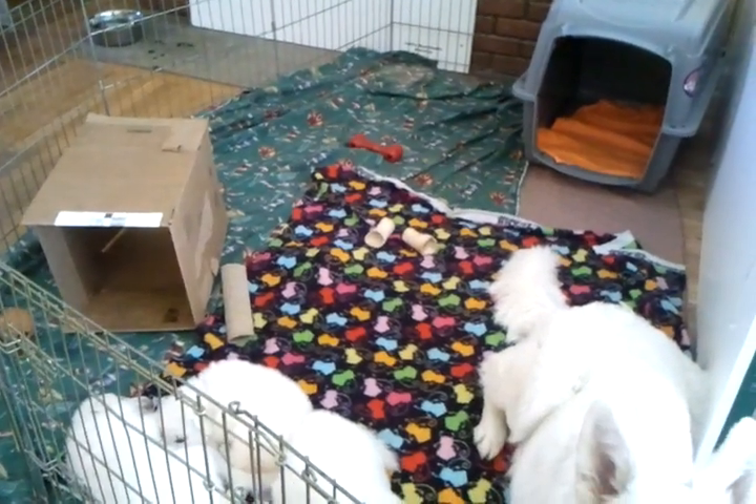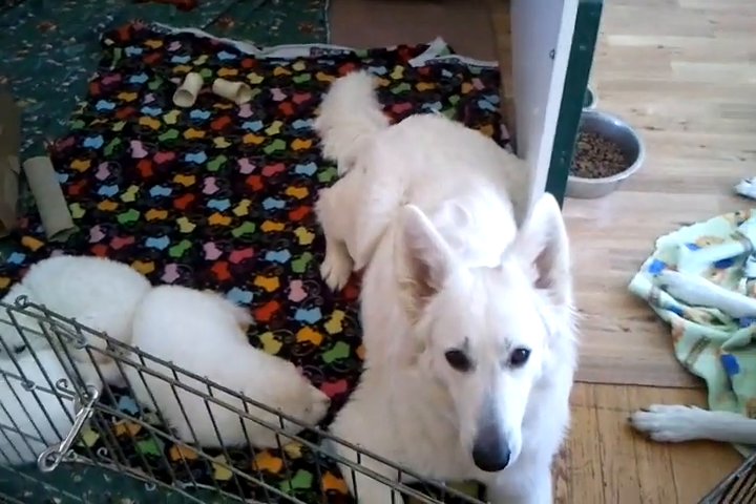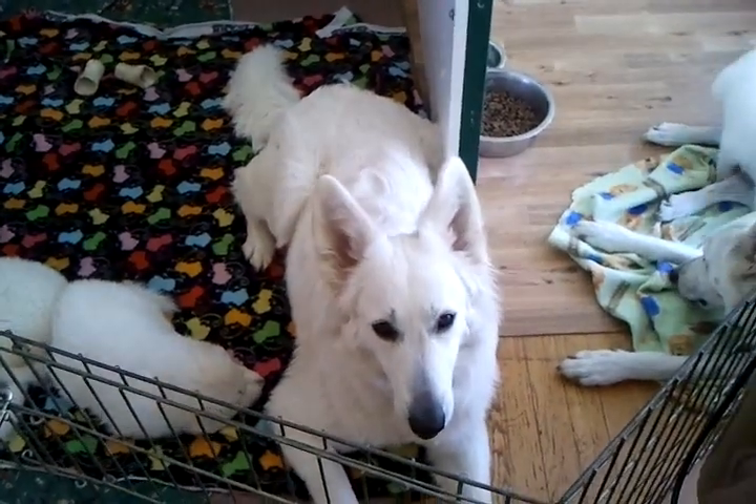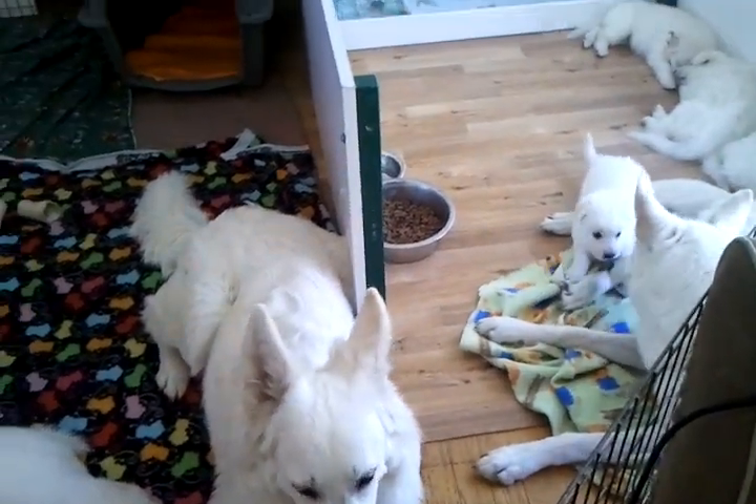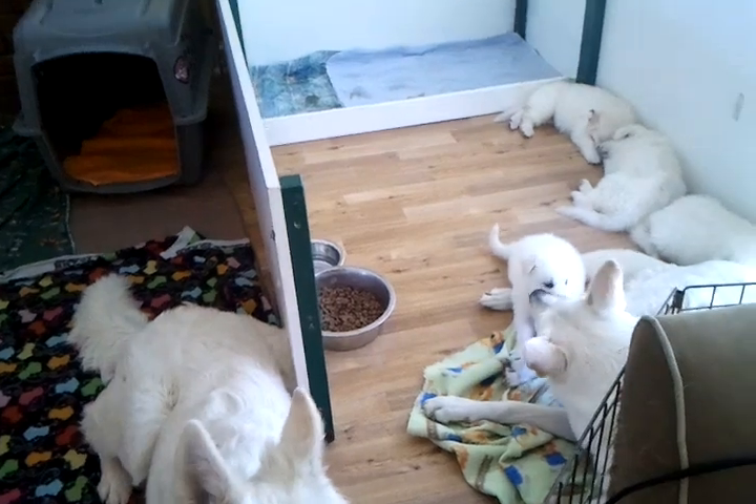They were just running around like crazy — we just set this up. And now they're tired. And Auntie Wynn here, really half-sister Wynn, and Mama are in with them.